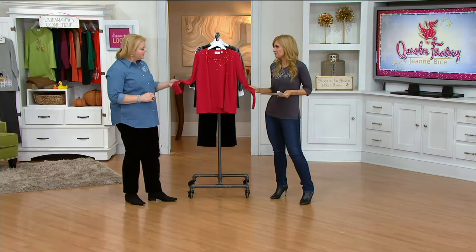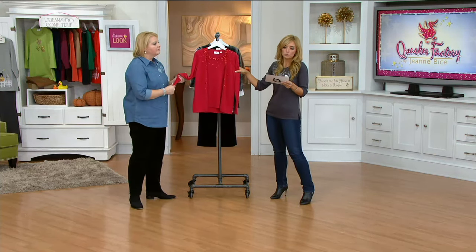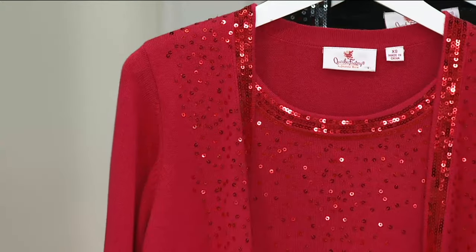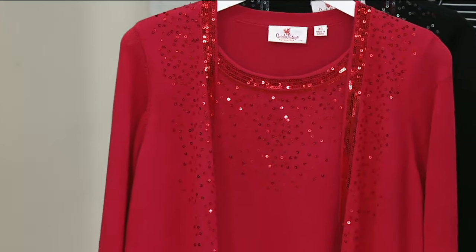Did we do any measurements? Did we do the content? The content we did: 60% cotton, 40% rayon. In your lengths, Missy sizes are going to be 25 to 27 and a half inches, plus sizes 28 to 29 and three-quarters of an inch. Nice. Beautiful.